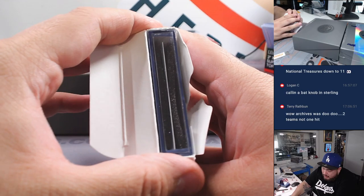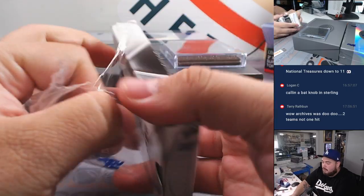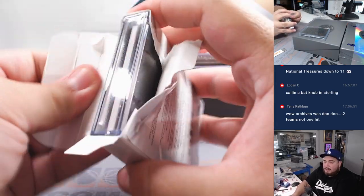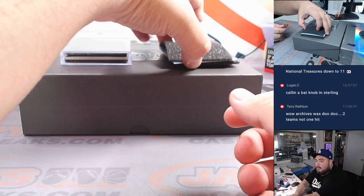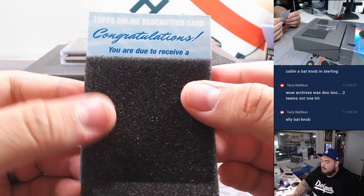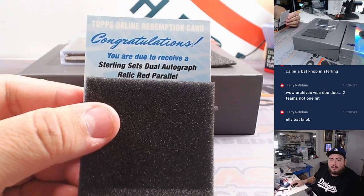Whoa, it's a redemption — it looks like. Who didn't decide to sign? And this one actually feels a little heavy. Alright, let's go to the redemption first — I'd be really curious about this now. Here we go: Sterling Sets Dual Autograph Relic red parallel, which maybe red is out of 5. I don't remember, I think it's out of 5.